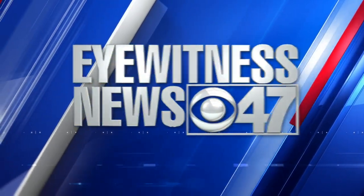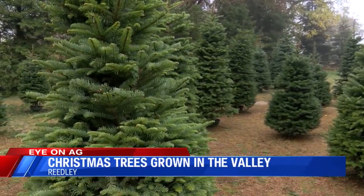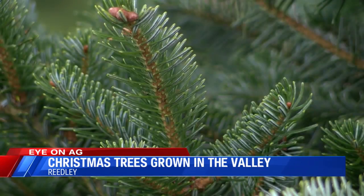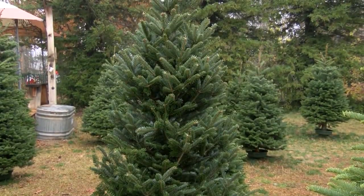This is CBS 47 Eyewitness News. Welcome back. Many fresh Christmas trees sold here in the valley come from other states like Washington and Oregon, because getting that classic Christmas tree look actually requires a climate of freezing temperatures. But there are some types of Christmas trees you can get that are grown right here in the valley. CBS 47's Justin Seicher explains in this week's Eye on Ag.